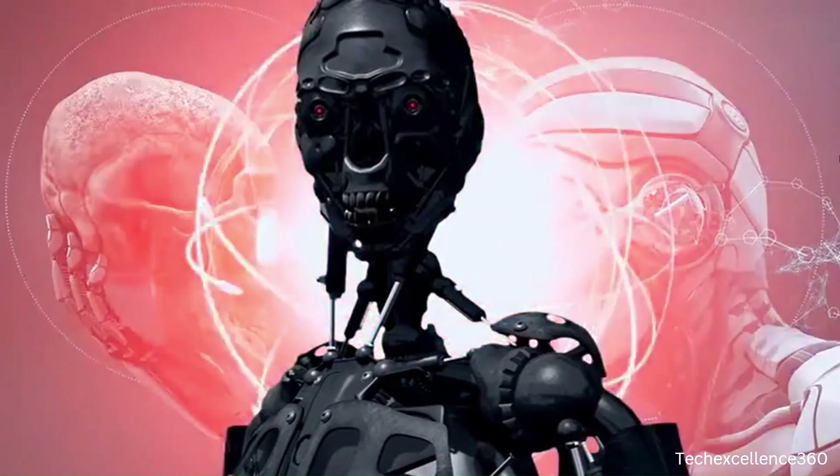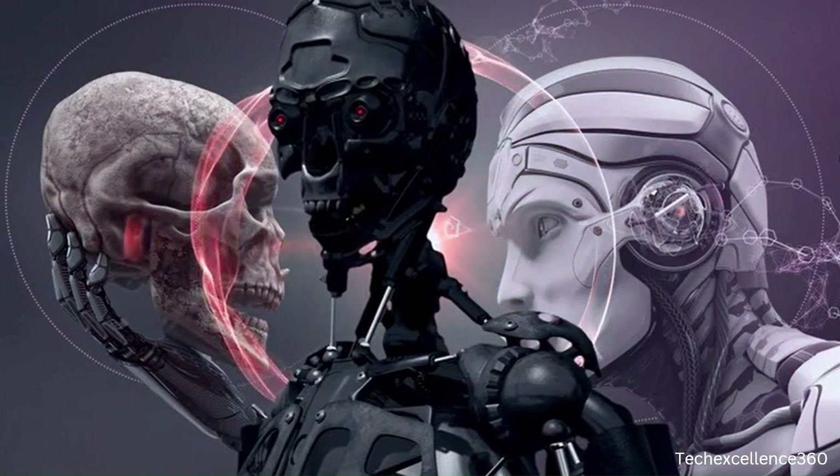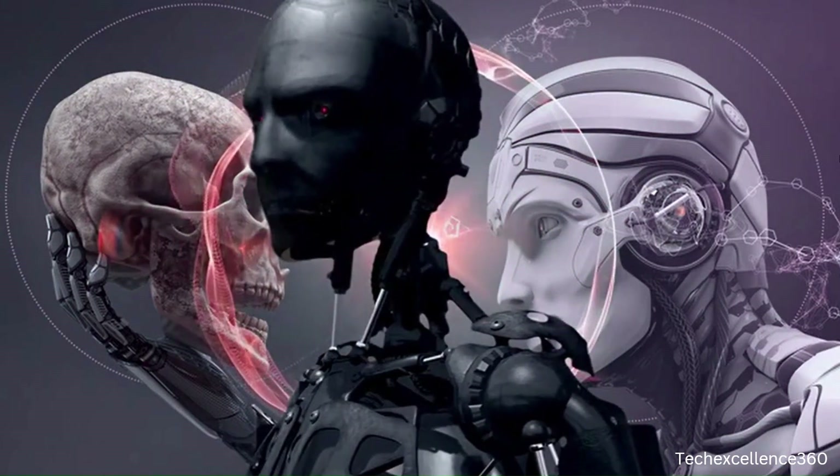The goal is to create machines that can operate in environments designed for humans, facilitating tasks in various fields like healthcare, manufacturing, and research.